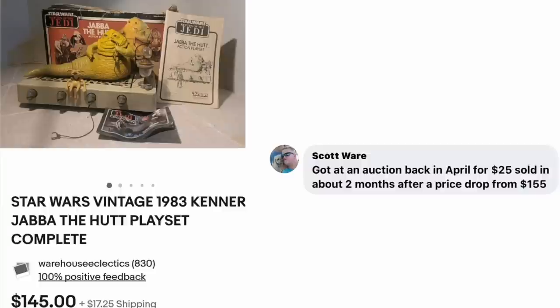Scott Ware got a Star Wars Vintage 1983 Kenner Jabba the Hutt Playset at an auction in April for $25. Sold in about two months after dropping the price from $155. Sold for $145. Doesn't that just take you back?